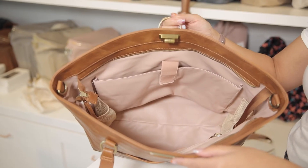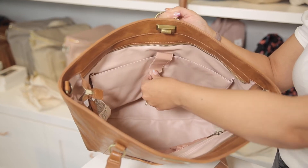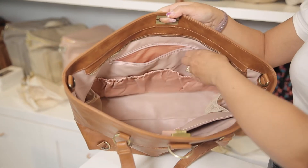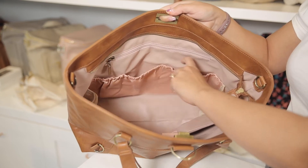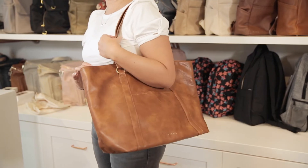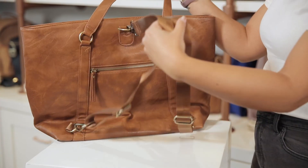Inside the La Marche you'll find seven interior pockets, including a padded laptop compartment with a velcro tab that fits up to a 13-inch laptop, one large zipper pocket, two side mesh pockets, and three nylon elastic pockets of different sizes. Just like the La Mer, the La Marche can convert from a tote to a backpack with the included straps, and you can also wear it as a messenger style.